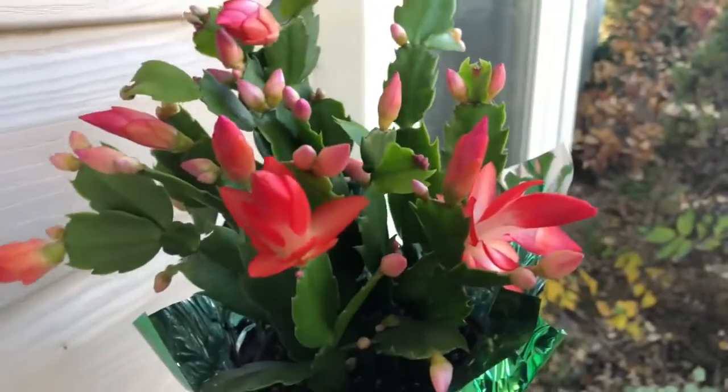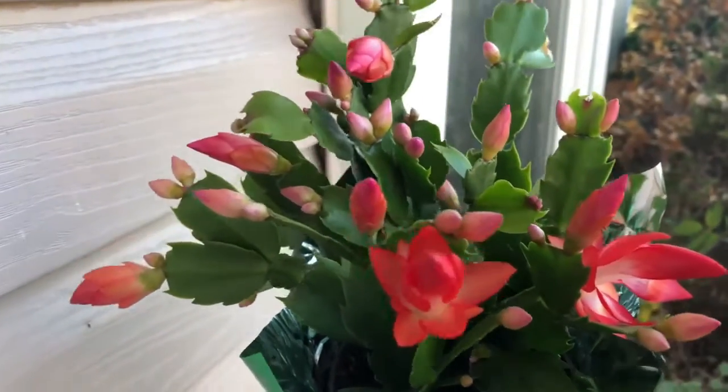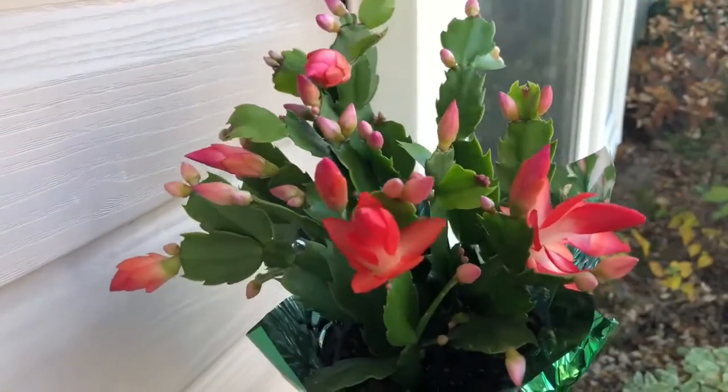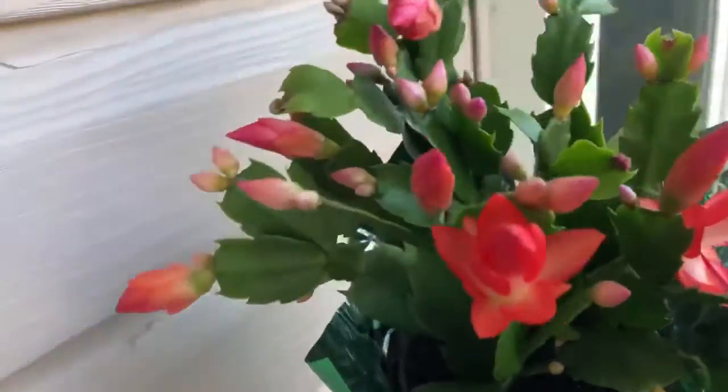Today is November the 8th, 2020, and yeah, they're all real pretty.